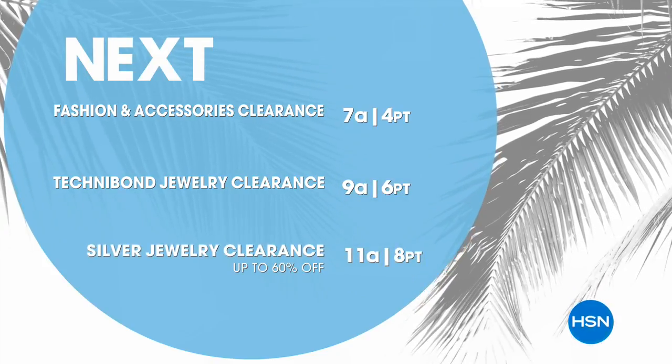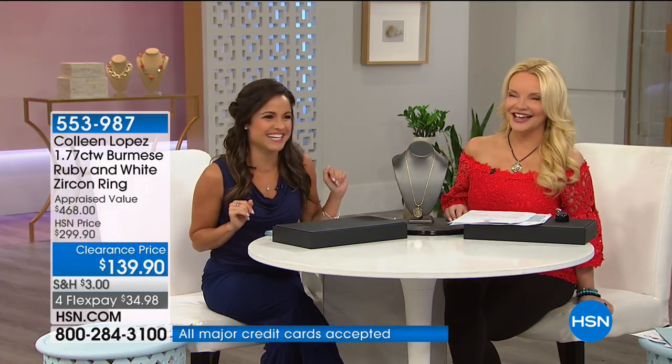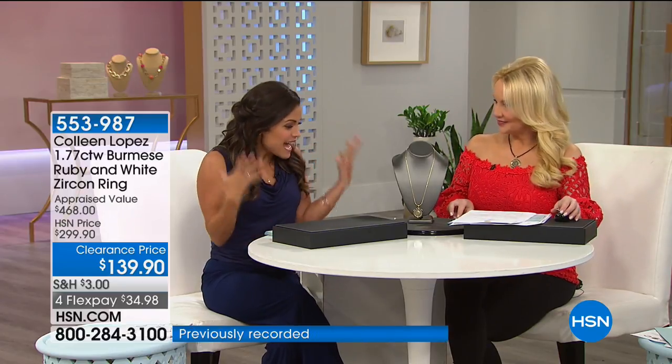It's like musical chairs here — Paul is gone and Michelle Yarn is joining us for clearance. We love jewelry, and on sale, even better. It's like speaking our language. We have some fantastic brands tonight — all the favorites at really great pricing.